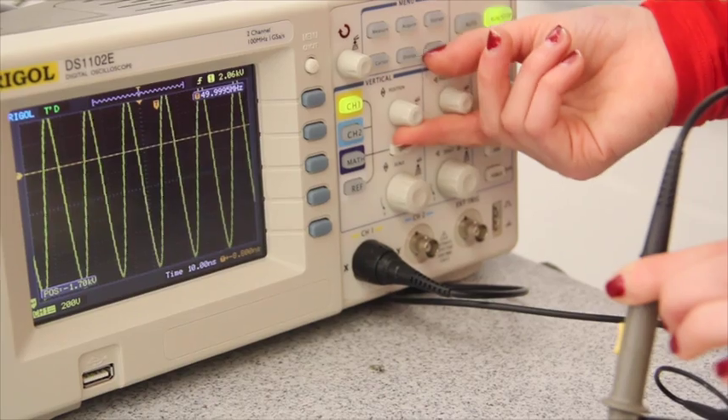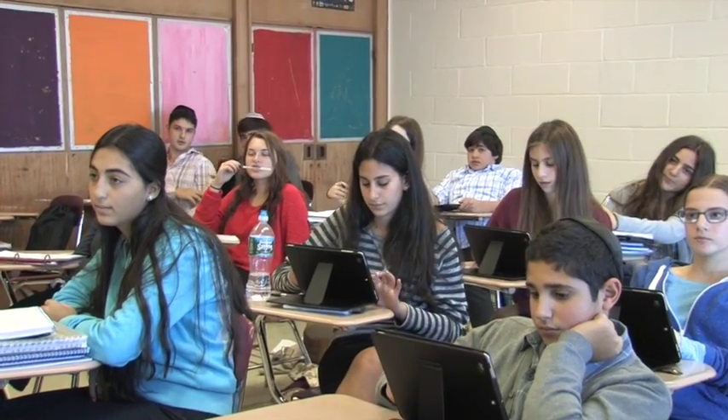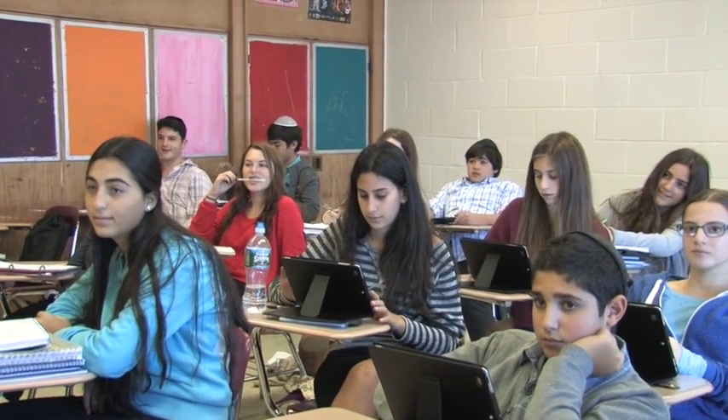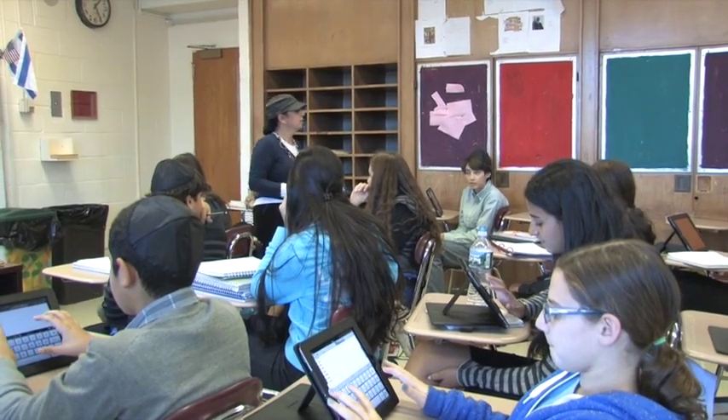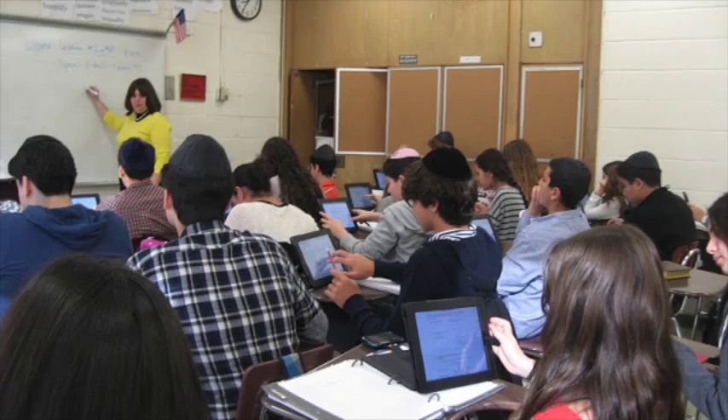The final year of STEM takes individualized learning to a whole new level. It is completely student-driven with two major project outcomes that utilize all the skills they learned. The peak of technology reached in our STEM department carries out throughout the rest of the school by virtue of our iPad initiative. At the beginning of each school year, every freshman receives an iPad for their use throughout their high school years.